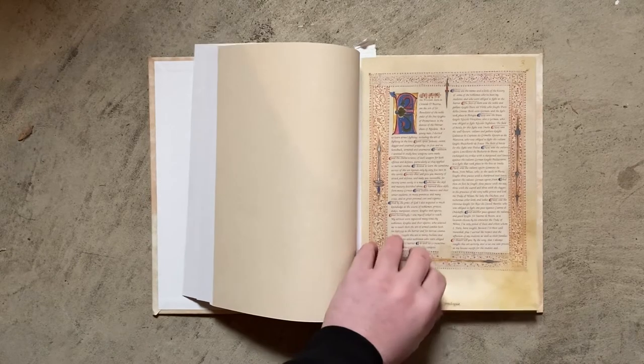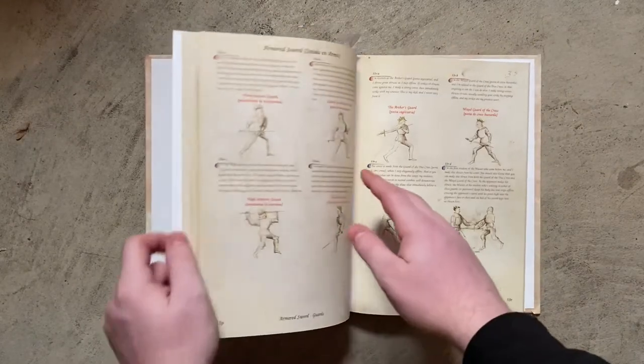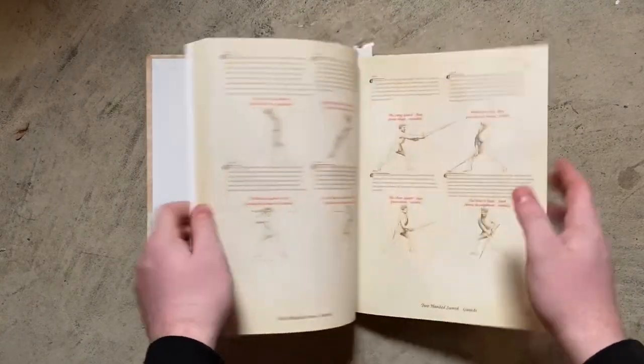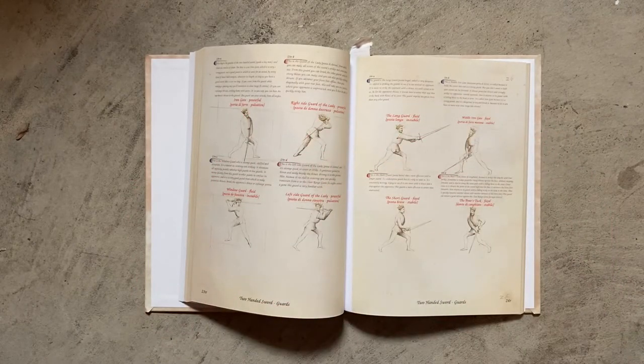One thing that some people have a gripe with about this book is that a couple of the images have been edited for continuity. So like, with the longsword, maybe this one's on top but the description says it's the other way — they've edited it just to make it make more sense.